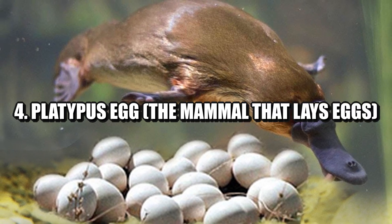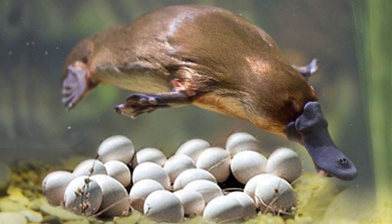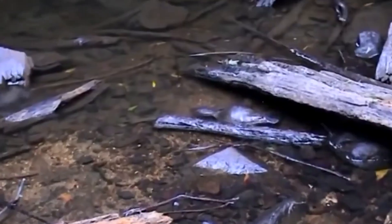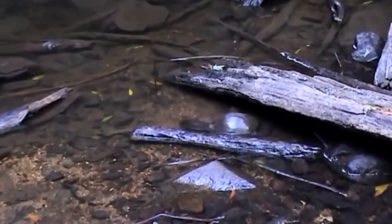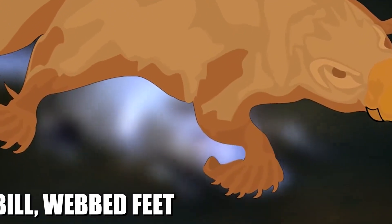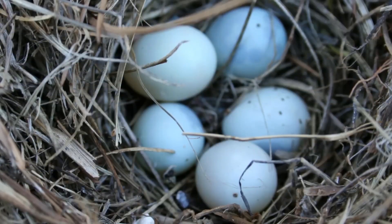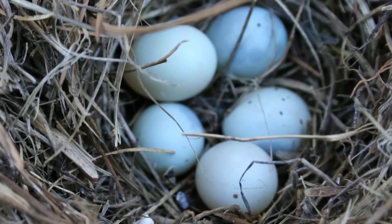Number four: platypus egg — the mammal that lays eggs. The platypus is one of nature's ultimate oddballs, found in Australia. This semi-aquatic mammal has a duck-like bill, webbed feet, lays eggs, and even has venomous spurs. Unlike birds or reptiles, the platypus lays soft, leathery eggs, similar in texture to snake eggs.